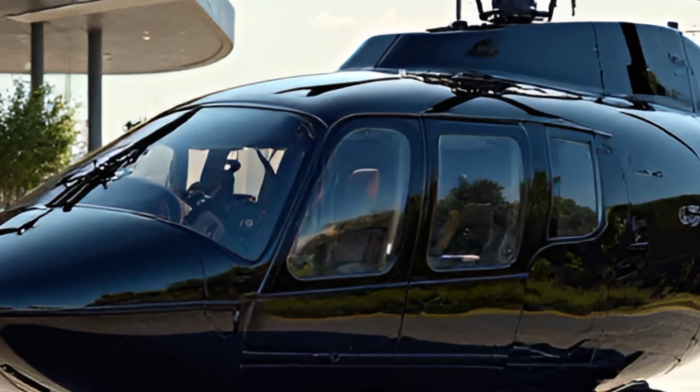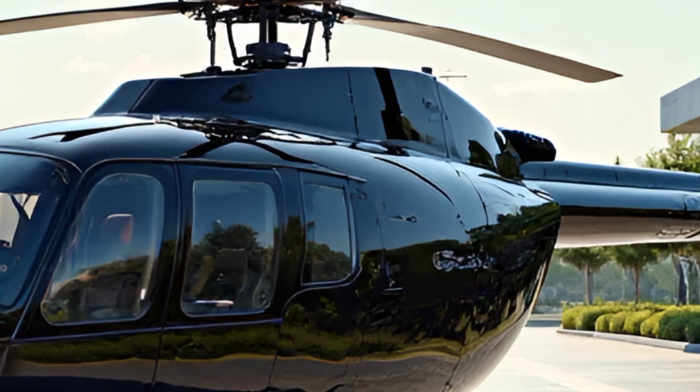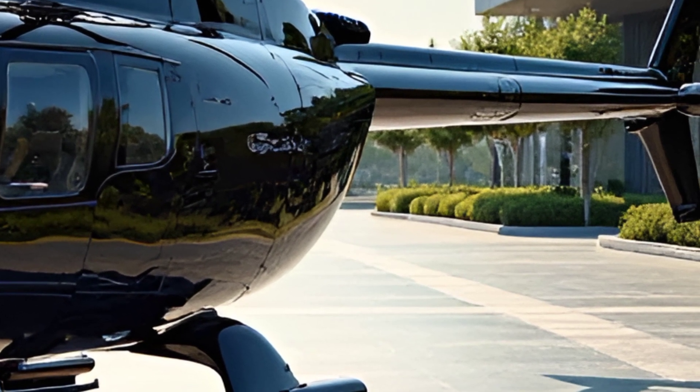The 2025 Bell 407 is powered by a Rolls-Royce 250C47E four-turbine engine, delivering improved performance, better fuel consumption, and increased power for demanding missions.